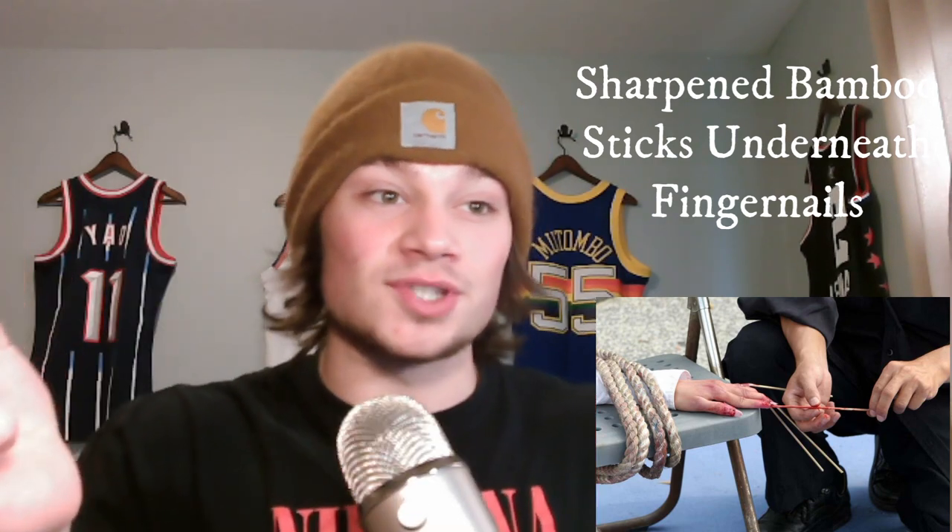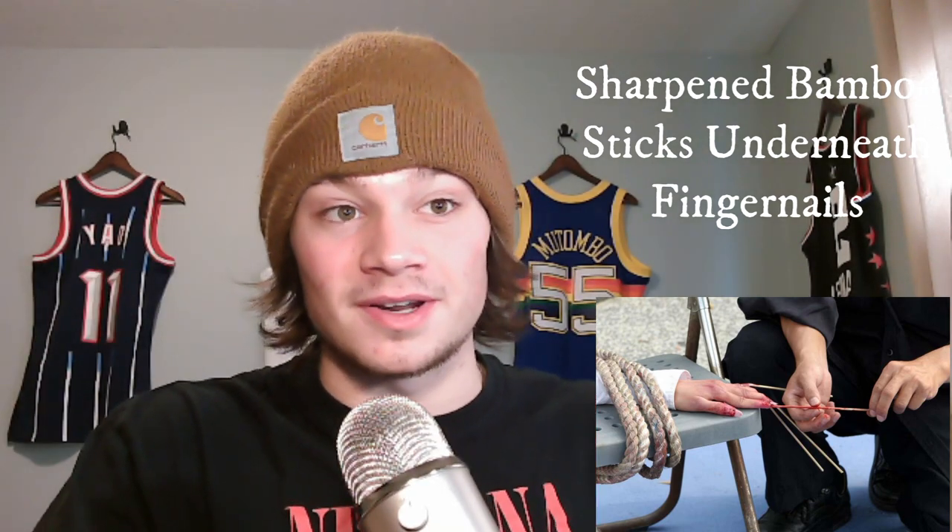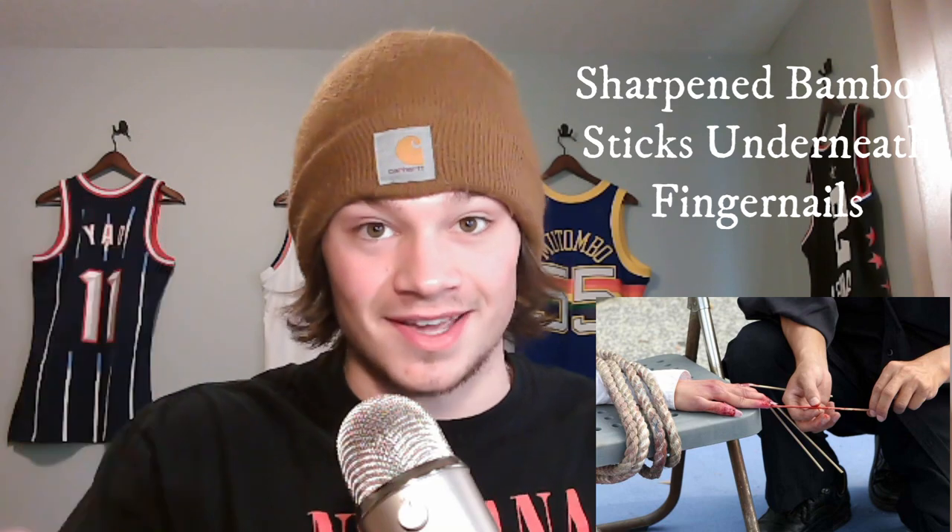Sharpened bamboo sticks underneath the fingernails is pretty much exactly what it sounds like — sharp shards of bamboo are forced under the fingernails of a subject as a means of interrogation. This torture method will also cause the subject to very slowly bleed to death. By the way, I also went through the last three tiers of this iceberg and removed anything that was overly self-explanatory.